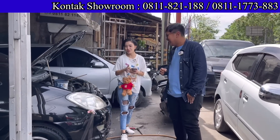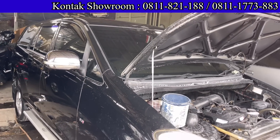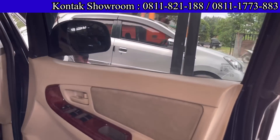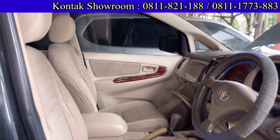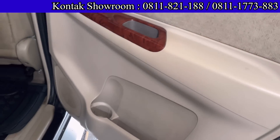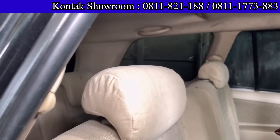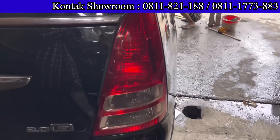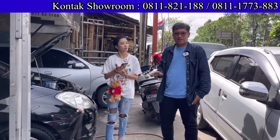Ada Toyota Innova, baru datang juga, baru di salon. Innova tipe G, bensin, tahun 2005, Matic. Harganya di bawah 100 juta, 95 juta. Kredit hanya boleh 3 tahun, DP kurang lebih 25 juta, angsurannya 2.984.000 selama 3 tahun. Pajak hidup sekitar 2 jutaan per tahun. Harga cash 95 juta bawa pulang.